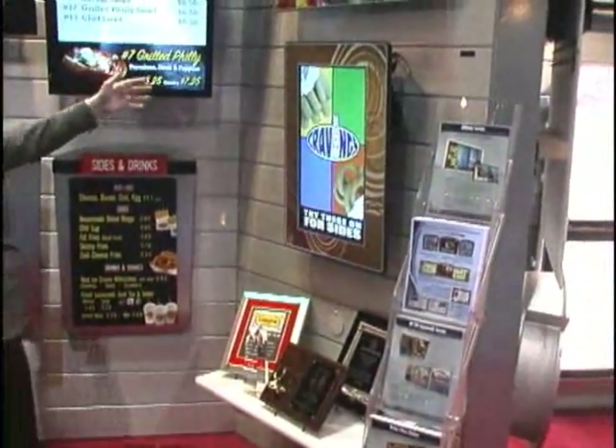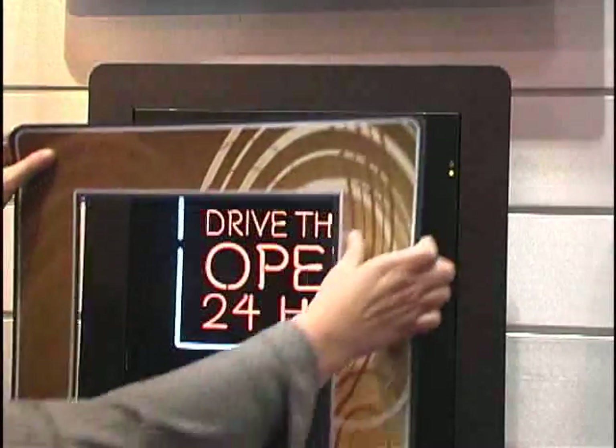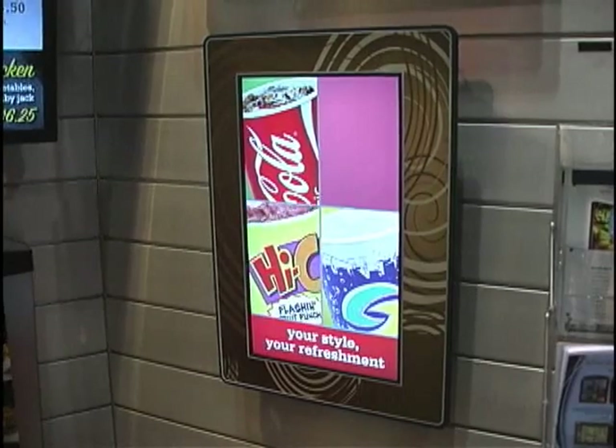One of our newest products in the Vision Quest line is the Edge Effect series. It's a 26-inch digital screen that has a custom-built shroud to make it look a little bit less like a TV screen and more like a piece of decor that is still dynamic in the restaurant.